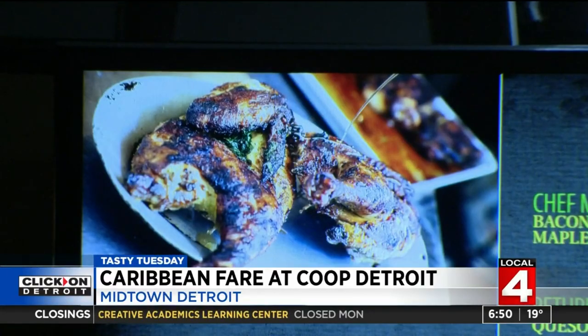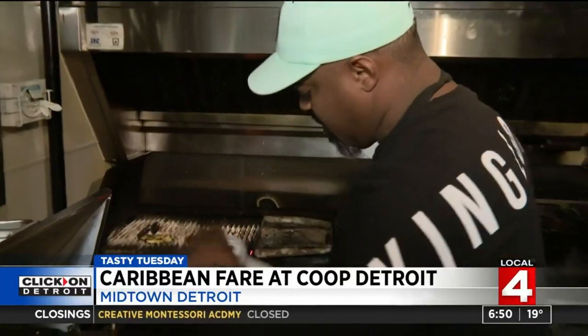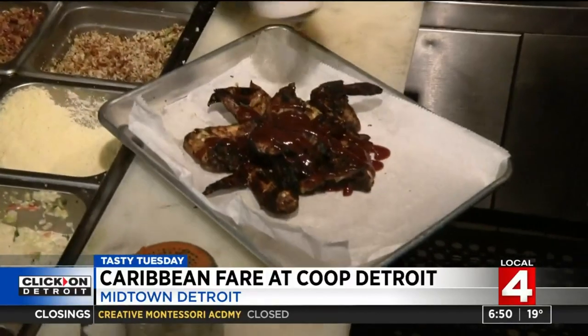More island vibes in the jerk or smoked meats. You can't find these flavors anywhere else. They marinate their jerk wings for 18 hours. The skirt steak is also marinated for 18 hours, then slowly smoked and grilled. Those jerk wings are finished off with a guava and jerk barbecue sauce and mandarin oranges.